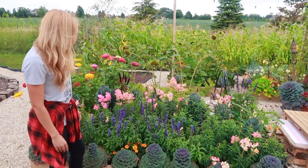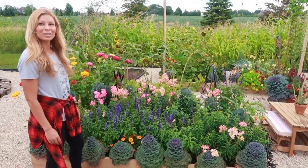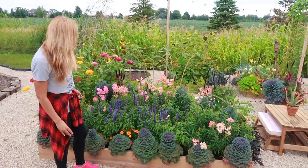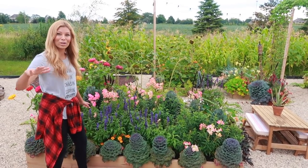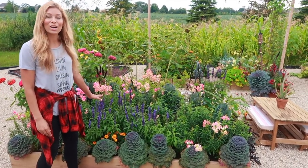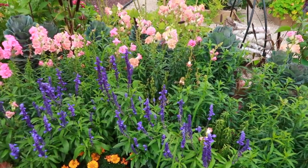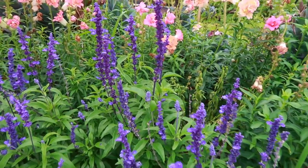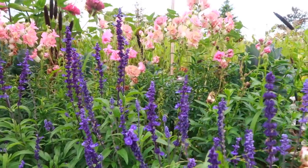There's probably only about a quarter of the snapdragons left from what it was back in July — it just looked amazing. These here are one of the most asked-about plants because I have them mixed throughout all the gardens. They are called Blue Victoria Salvia. They are a true blue variety and they also attract hummingbirds, butterflies, and bees — they are a huge attractor in the garden for so many great things, so we have to have them every year.